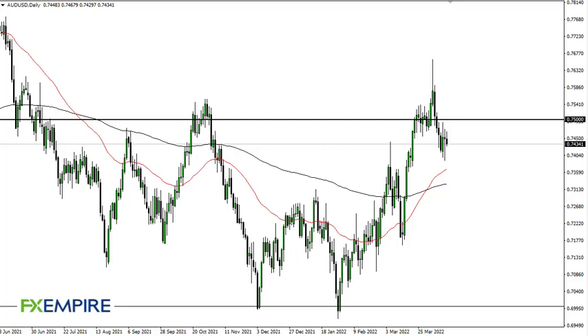From FX Empire, this is Chris taking a look at the Australian Dollar. As you can see, the Aussie Dollar initially tried to rally during the trading session on Thursday but then turned around to fall pretty significantly. By doing so, it looks as if the Aussie may continue this kind of downward grind.